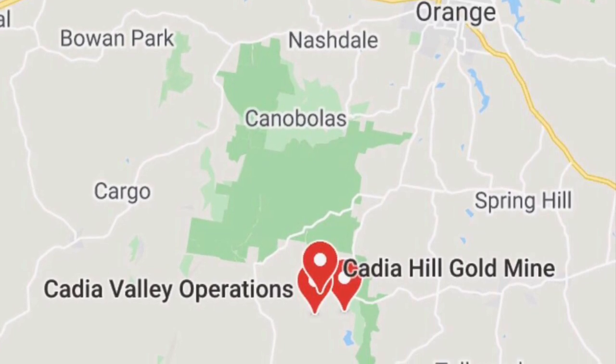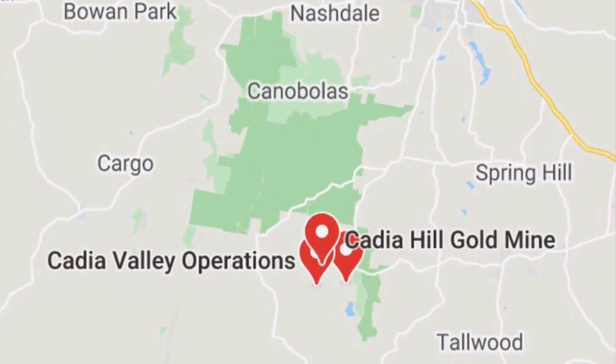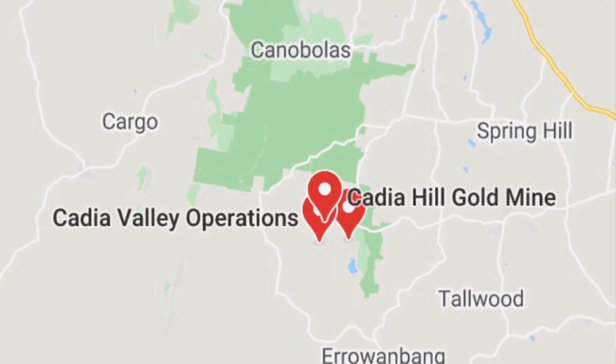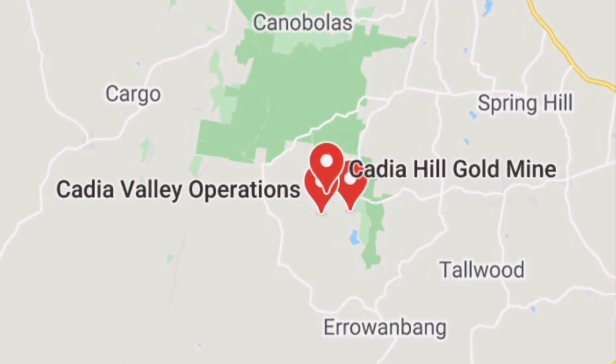The green shaded area indicates a state forest nearby. It being located in New South Wales makes it easier for me to travel there, depending on coronavirus restrictions.